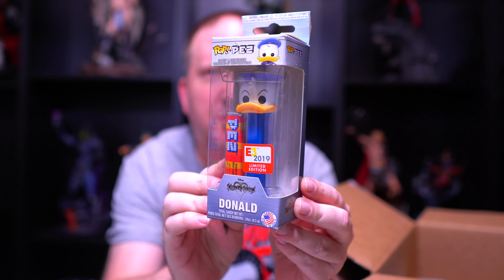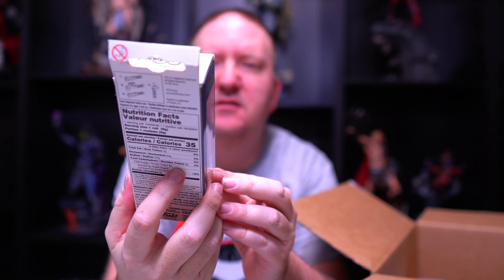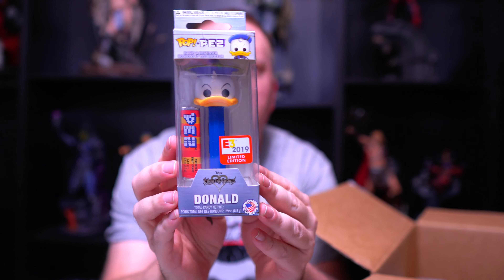What else do we have in here? This thing's still going. Oh cool — I see a Pez dispenser here. This looks like it's limited to E3; I don't remember exactly what that convention was, but this is from 2019, and this is Donald Duck. Very cool.